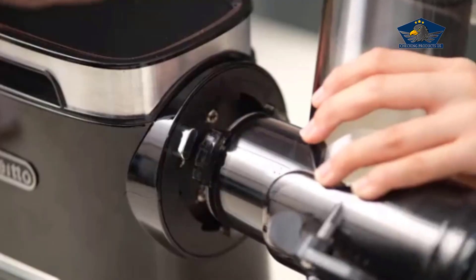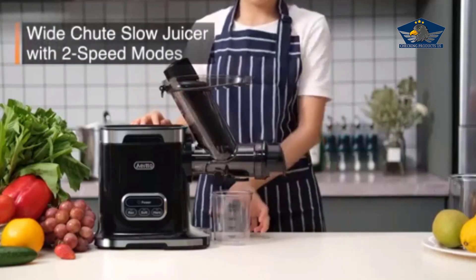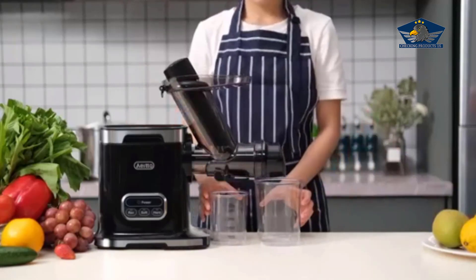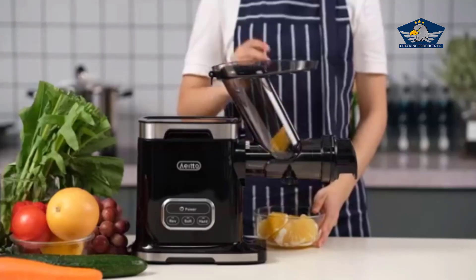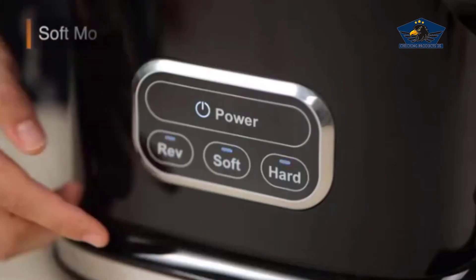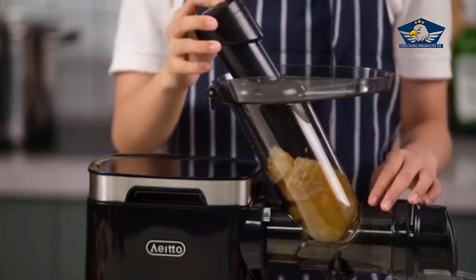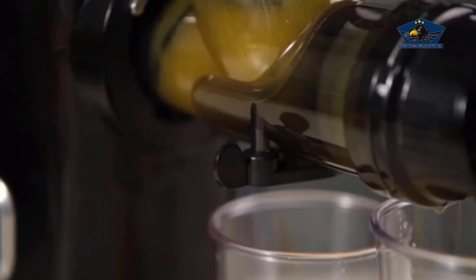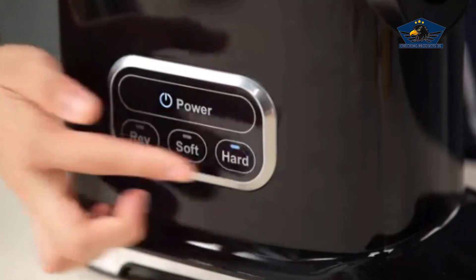The magic of this juicer lies in its masticating technology. This isn't your regular juicer that heats up and compromises the nutrient content of your juice. Instead, the Aito masticating juicer grinds and presses gently, preserving the maximum amount of vitamins, enzymes, and minerals — it's a health bomb in a glass.